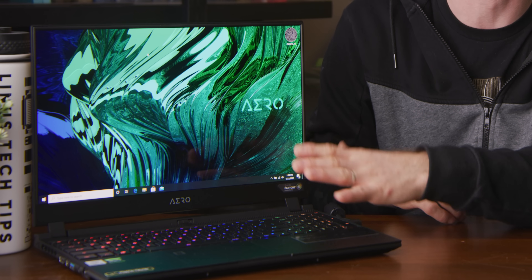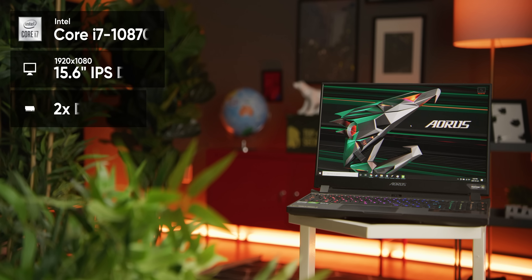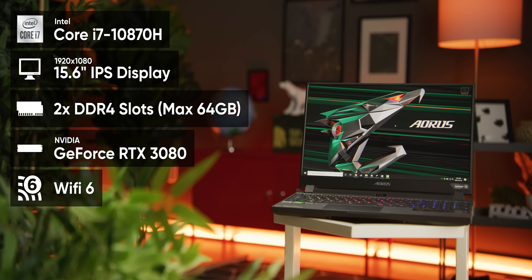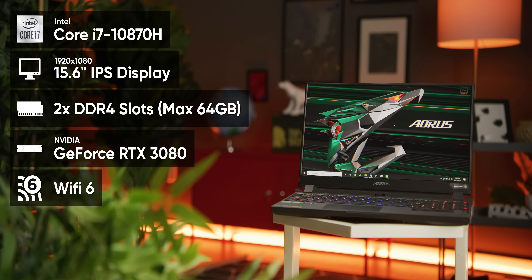The Aorus 15 is kind of the original creator laptop from Gigabyte, which is basically to say it's a gaming laptop without the spaceship styling — well, at least depending on what you do with the RGB settings. You can also configure it with up to a Core i9-10980HK if that 5.3GHz turbo sounds tempting. Huge thanks to Gigabyte for getting us our first RTX 3000 series laptops and for sponsoring this video. The Aorus 15G comes in at $1,999 US, while the Aero 15 with the OLED screen is $2,199.